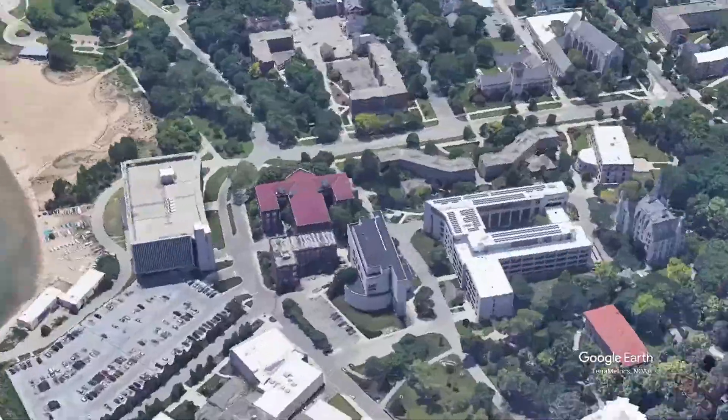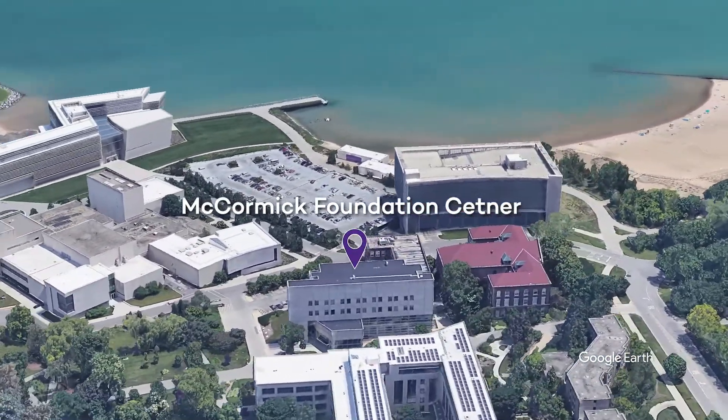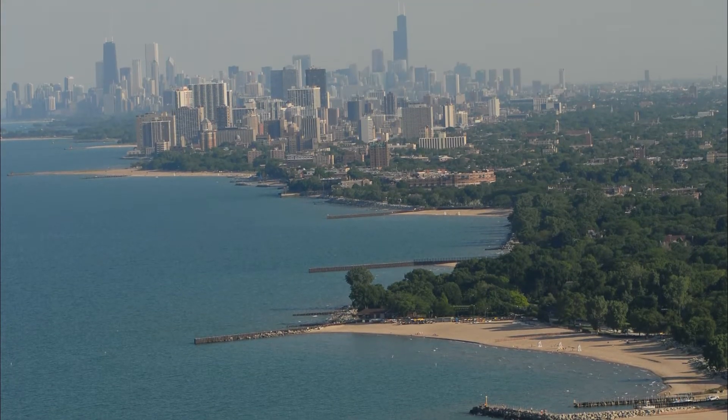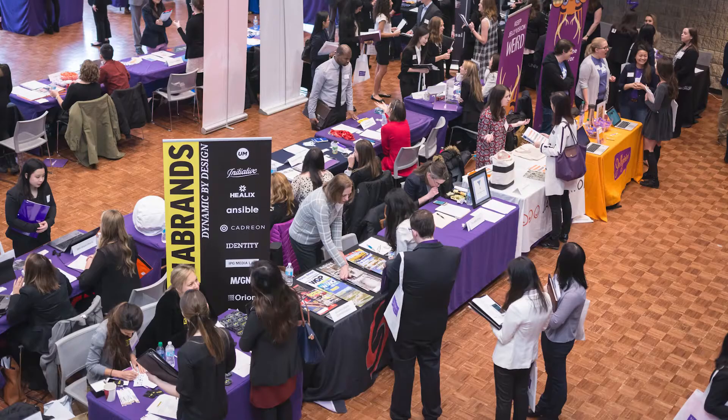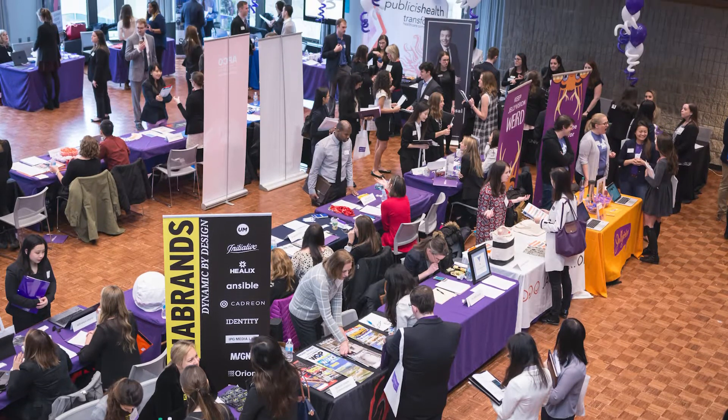The McCormick Foundation Center is located on Northwestern's gorgeous Evanston campus. Just a few miles from Chicago, the Evanston campus is tucked against beautiful Lake Michigan. Being close to Chicago gives you access to all kinds of industry professionals.